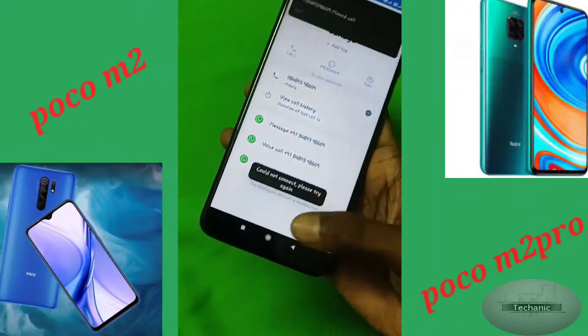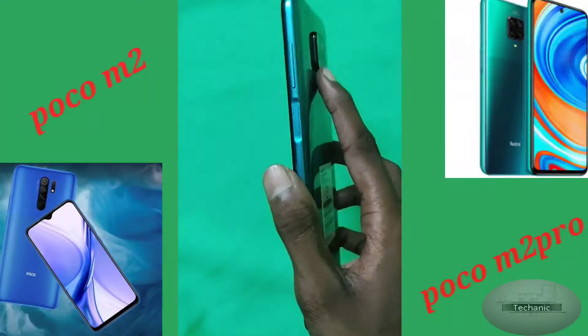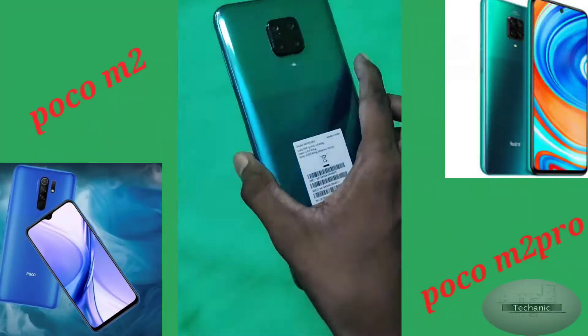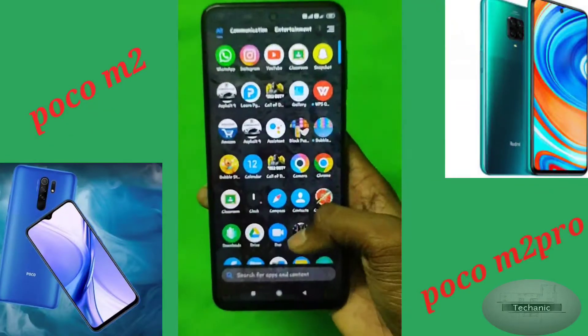I have just received the Poco M2 Pro mobile which was ordered through Flipkart before a week. It's a pretty good experience to get hands on the Poco M2 Pro, which in glossy black feels like a flagship mobile and comes with Gorilla Glass 5 protection.